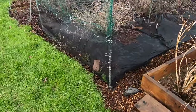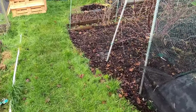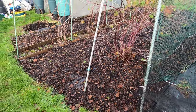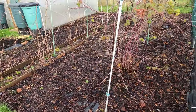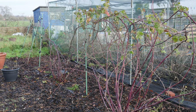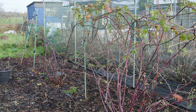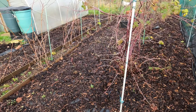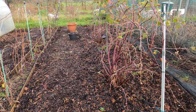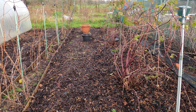Alongside the fruit cage are my canes — my hybrid berries and my raspberry canes. I've been meaning to change the supports here for the last few months but haven't got around to it. Now because of the cold weather, it's a job I don't really fancy doing because it involves a lot of tying up with cold fingers. But my plan is still to buy some new supports, knock them into the ground, and re-tie in the canes, which should make a big difference.